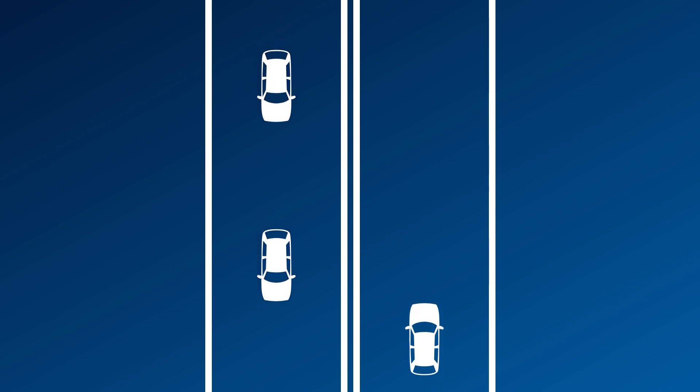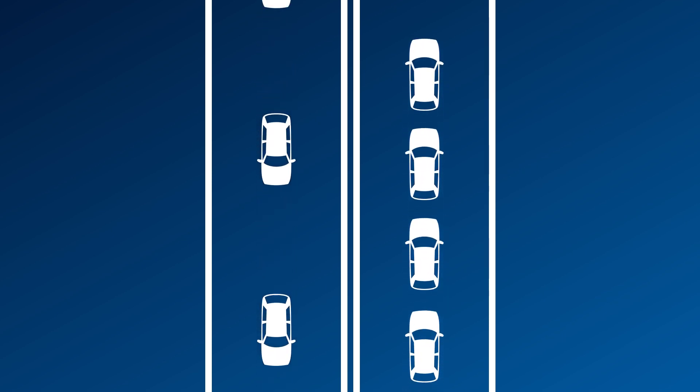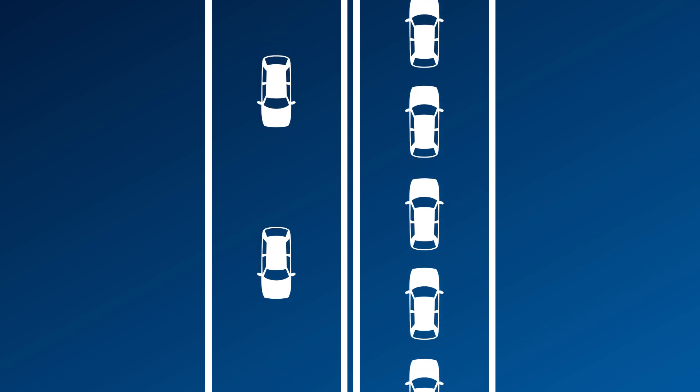Early generations of routers started off as single-band routers, meaning they broadcast at a single frequency. The issue is that when you start adding more and more devices to that single band, you'll run into problems of overcrowding. Think of it like a road — if there is only a single lane, you can only go as fast as the car in front of you, and as more cars get on the road, the traffic gets congested.